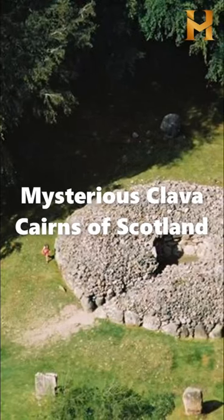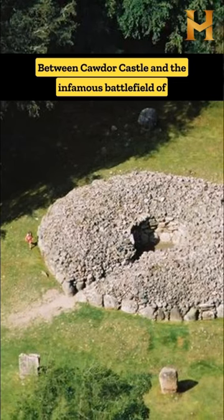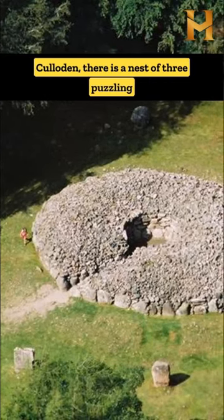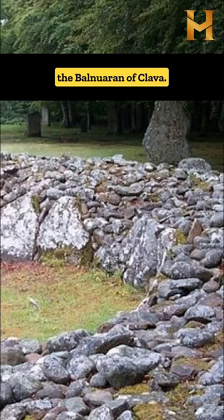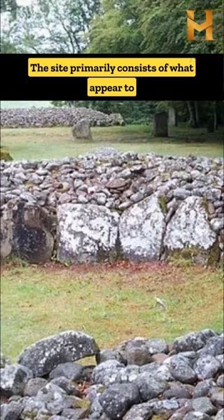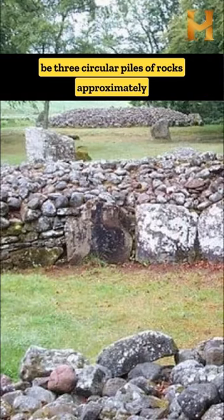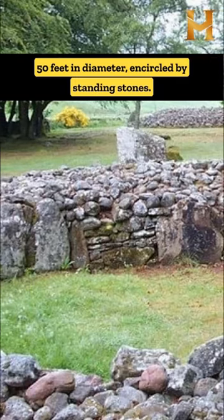Mysterious Clava Cairns of Scotland. Between Cawdor Castle and the infamous battlefield of Culloden, there is a nest of three puzzling objects known as the Clava Cairns, also called the Balnuaran of Clava. The site primarily consists of what appear to be three circular piles of rocks approximately 50 feet in diameter, encircled by standing stones.